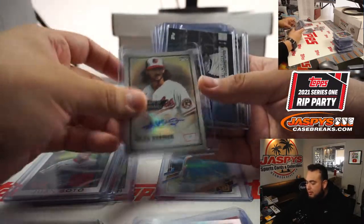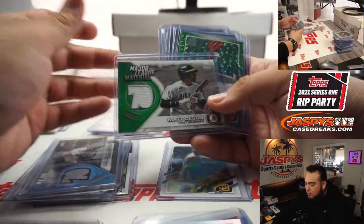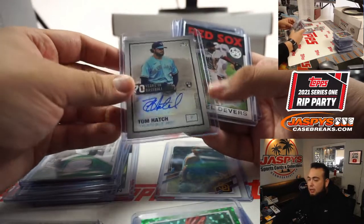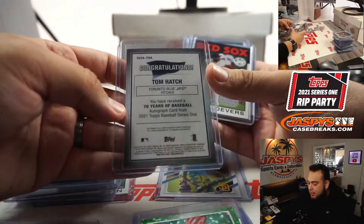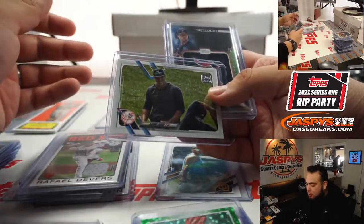We had a numbered Carl Creamer, a relic of Miguel Cabrera, a Matt Olsen relic, and a numbered card of Eduardo Rodriguez. Sometimes if we don't have something similar in size we kind of cut it up and create a top loader with some of the bigger 8x10s. We also had a Tom Hatch autograph, Rafael Devers, and a short print of Aaron Judge.